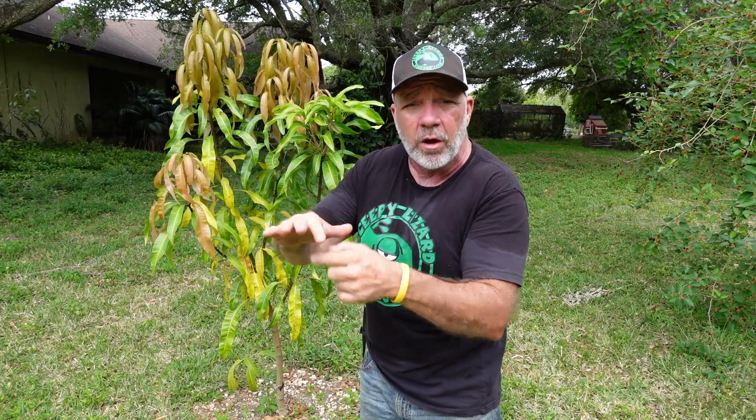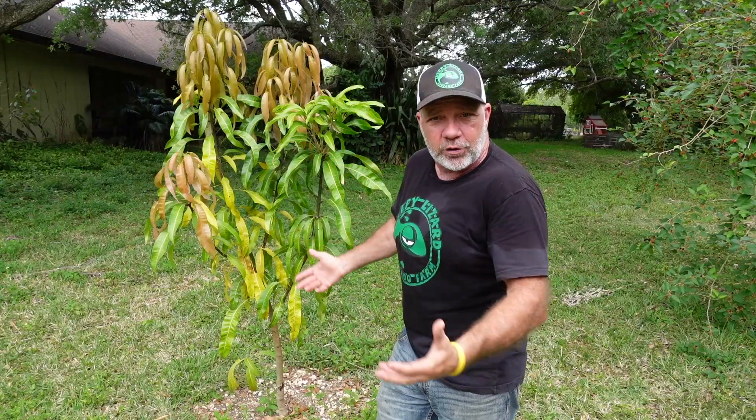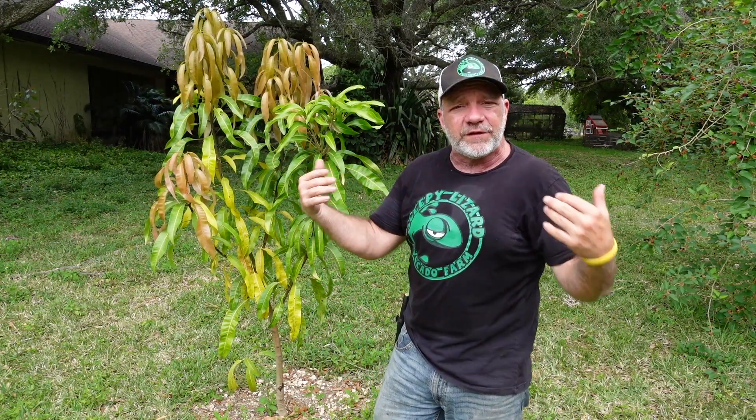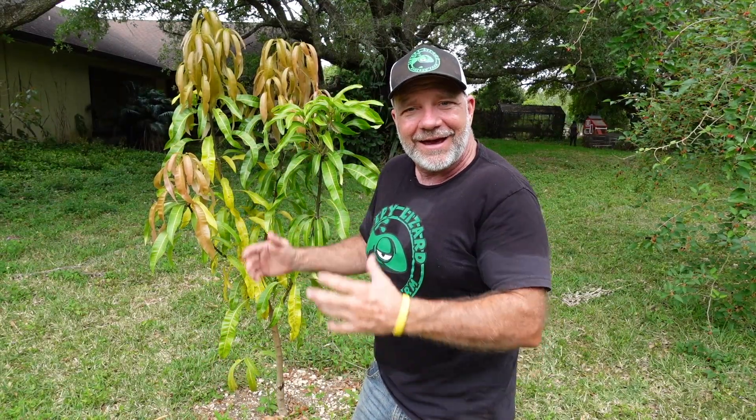We still need to know: is it disease resistant? Does it produce a heavy crop? Does it grow fast or slow? Does it bear every year, or is it an alternate bearer? So the next thing they do is roll the tree out to the mango community — to commercial growers, to backyard growers — and we grow the tree and observe its behavior. The more you can answer yes to those questions, the more likely this tree is going to roll out into the market and get a name.